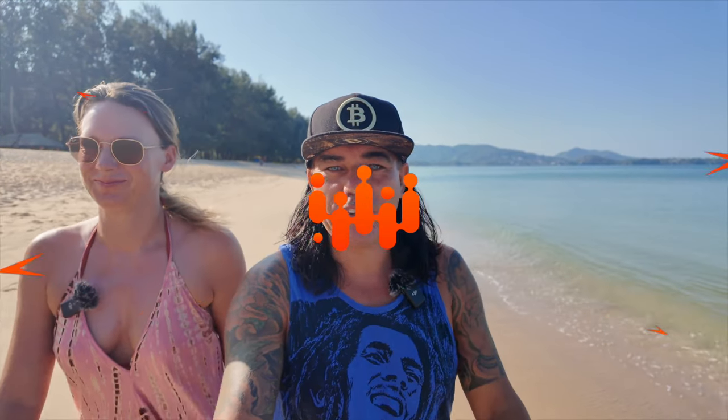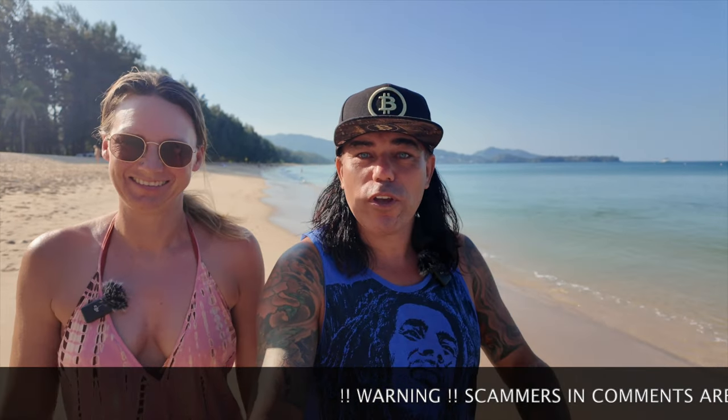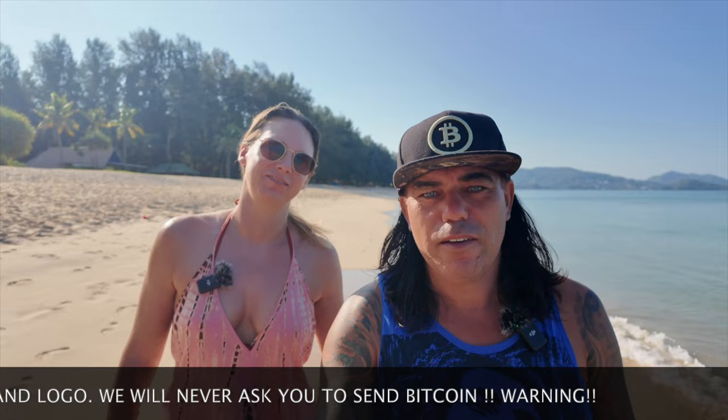Good morning, good afternoon, good evening guys, wherever you are in this beautiful world. Welcome to the Bitcoin Family channel. For newcomers, my name is Didi, and over here we have Homeman - that's her name. My wife. Today we're walking and talking on the beach in Phuket, of course about Bitcoin, blockchain, and life.